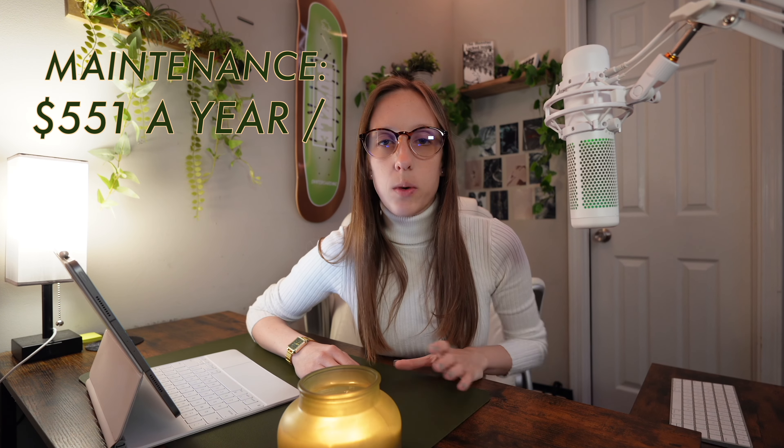In terms of maintenance for the GX 550, you'd be looking at about $551 a year, which is about $45.92 a month on average for your maintenance cost.